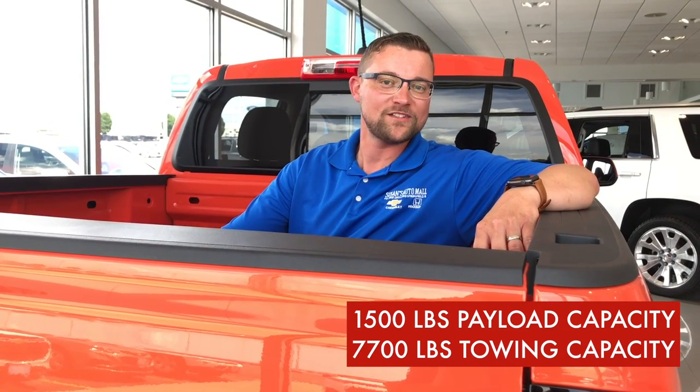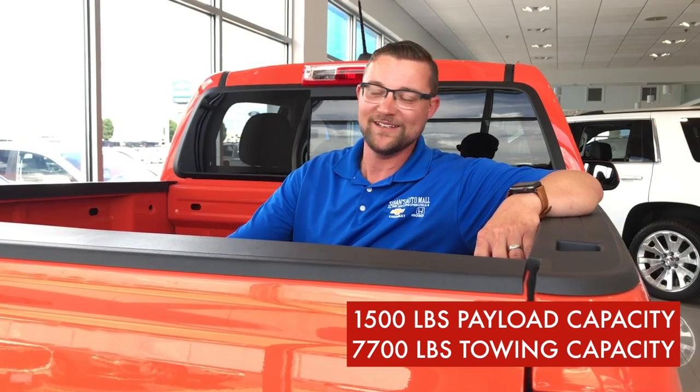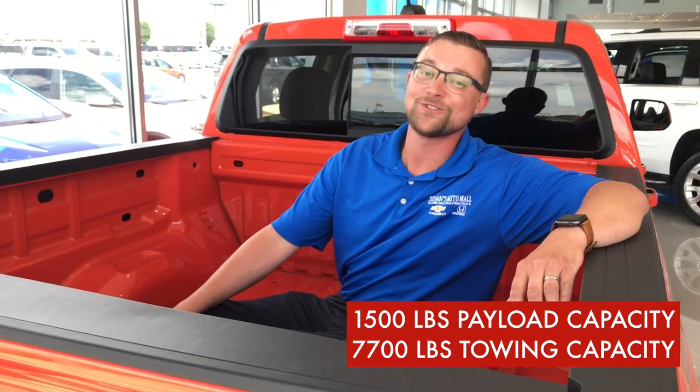This ridiculously attractive truck has 1,500 pounds of payload capacity and 7,700 pounds of towing capacity. There's so much space back here, you could fit up to 6,000 kilos.